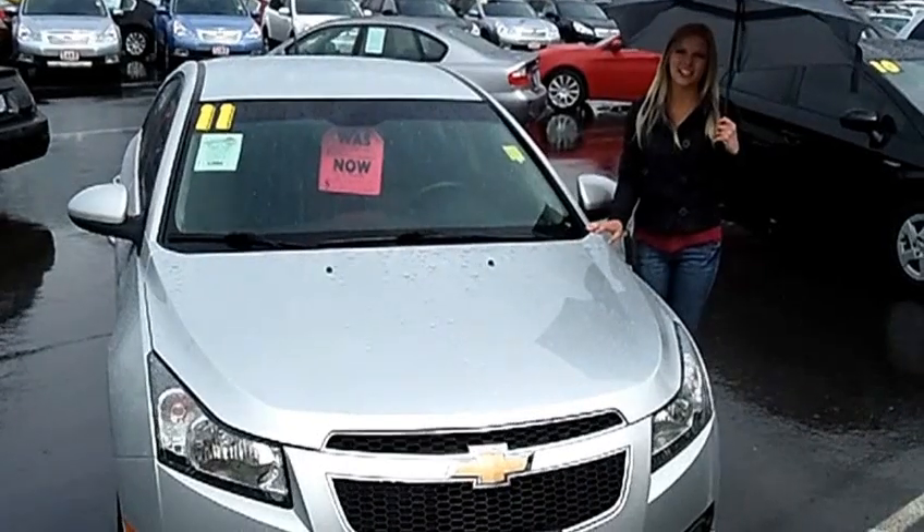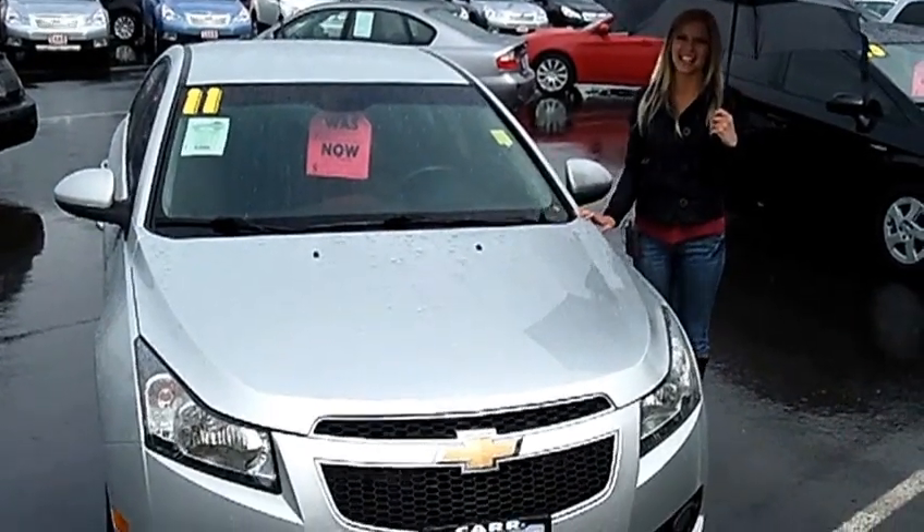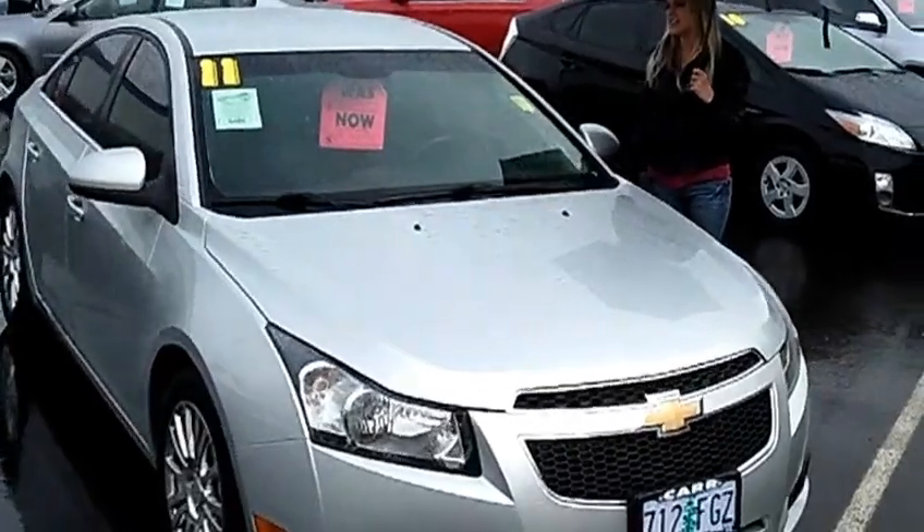Hi, this is Lacey. I'm here at CarSubaru in Beaverton. Thanks for clicking on that link. This is your virtual tour of the 2011 Chevrolet Cruze.